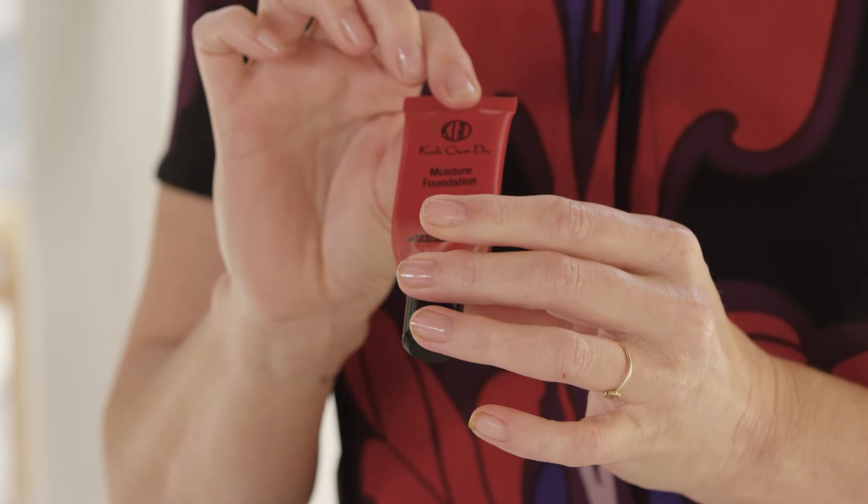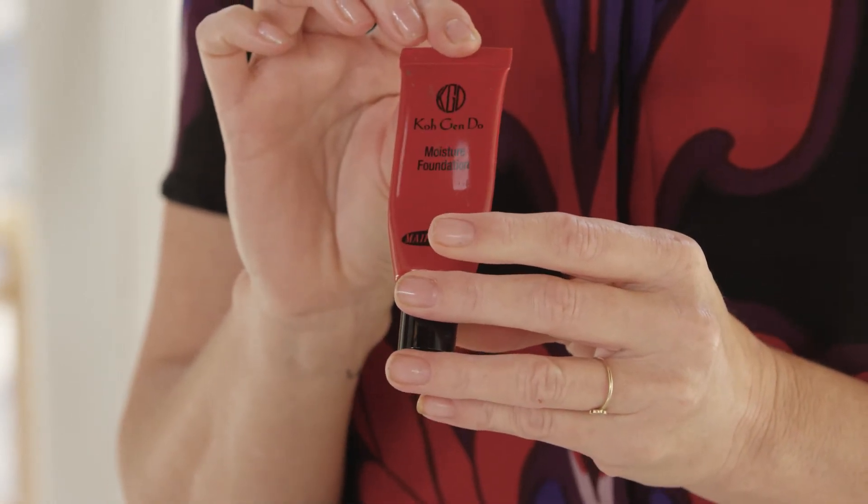So my biggest takeaway — my favorite part of this — is the undertone, and then just that beautiful pearl finish.